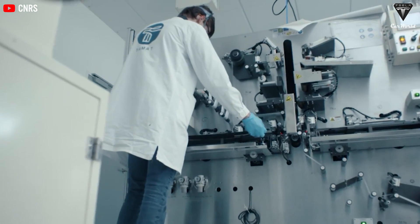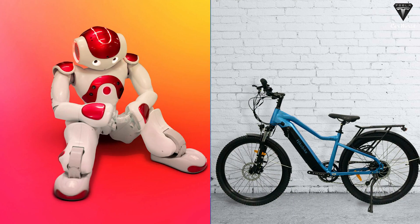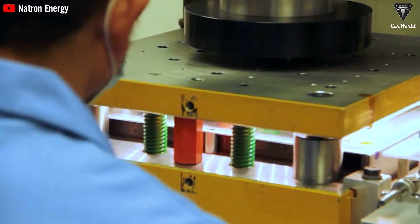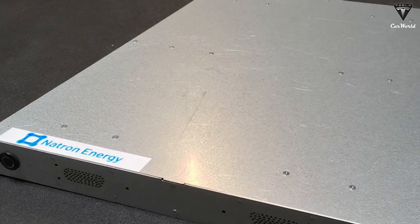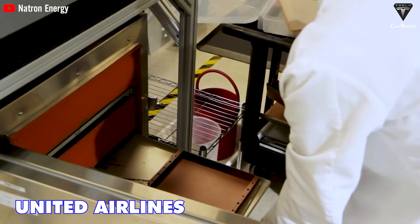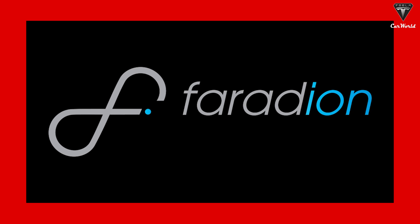Tiamat specializes in developing high-performance sodium ion electrodes that improve cycle life and power density, targeting niche markets such as drones, robots, and electric bikes. Another startup is Natron Energy, based in California, which focuses on sodium ion batteries for stationary energy storage applications such as grid backup and renewable integration. Natron says its batteries offer high power, long cycle life, and low cost compared to conventional lead-acid or lithium ion batteries. It has partnered with several utilities and energy companies, and United Airlines announced an investment in Natron toward the end of 2022 to revamp their ground operations.